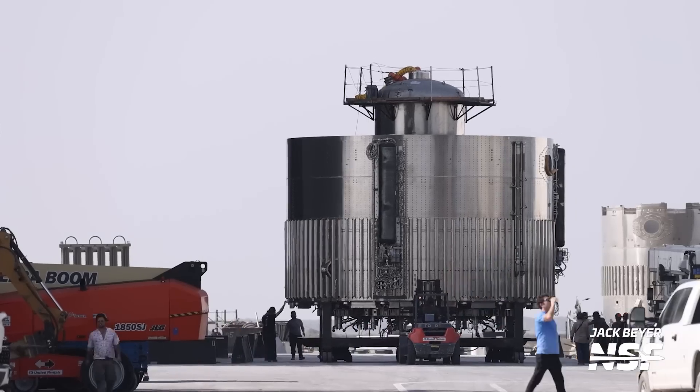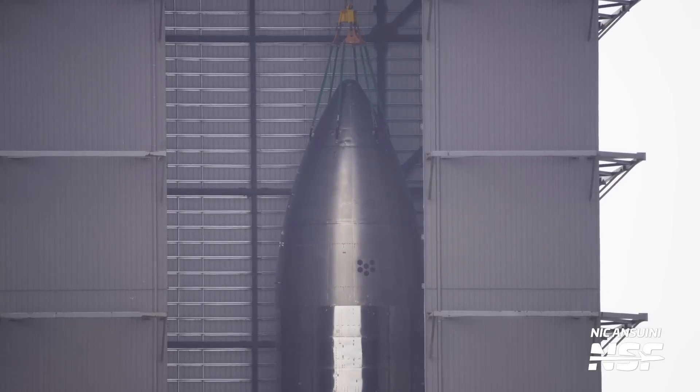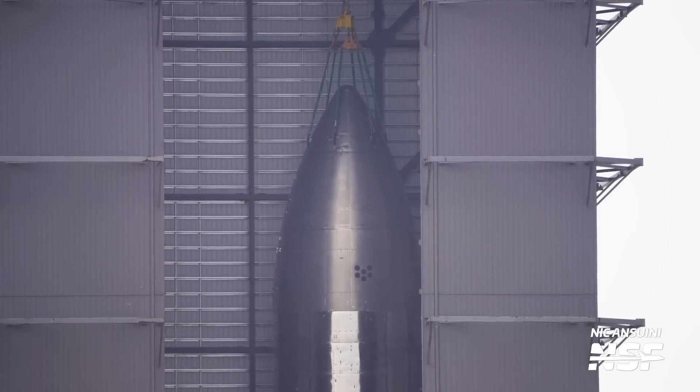The way Starship was built is far from conventional — assembled in tents and stacked in the open air in high bays a few miles from the ocean, very different from traditional manufacturing techniques of other organizations' rockets. Approaching stage separation, the engines will likely throttle down to limit acceleration on both stages. Two minutes and 49 seconds after liftoff, Super Heavy will shut down its engines in an event SpaceX calls Booster Main Engine Cut-Off.